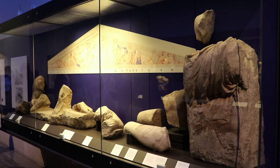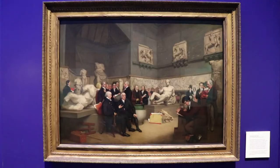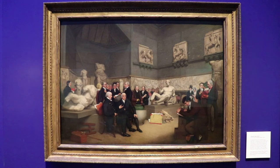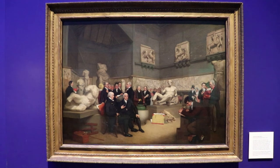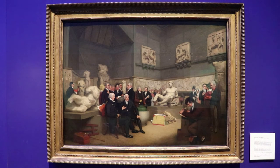These are some smaller fragments from the west pediment of the Parthenon. And this is a painting of the original Elgin Room, that was added onto the British Museum in 1817, where they first displayed the marbles. In 1832, they were moved to a slightly larger space, the room that now houses the Nereid Monument.